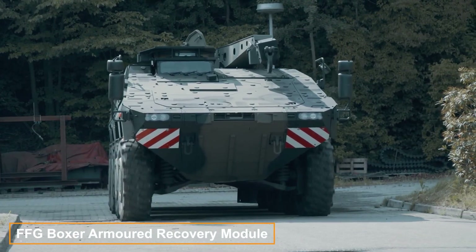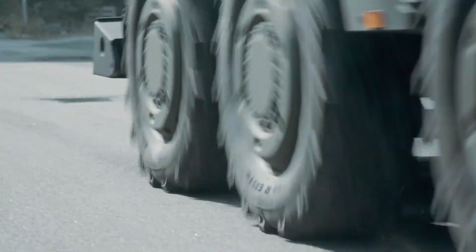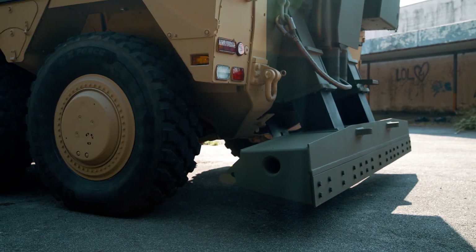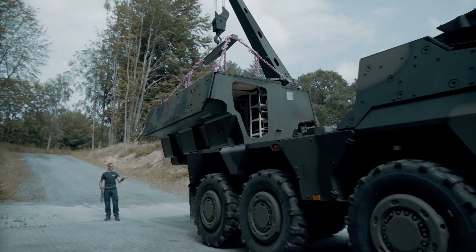The Boxer is a highly adaptable family of armored vehicles suited for diverse applications, such as command operations, medical support, and infantry combat. It can even function as self-propelled artillery. When equipped with the recovery module, the Boxer becomes a recovery vehicle.